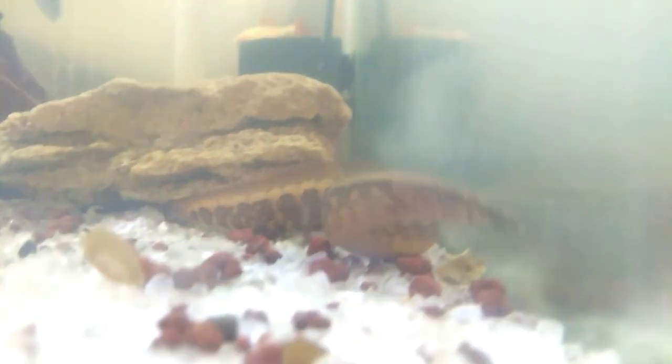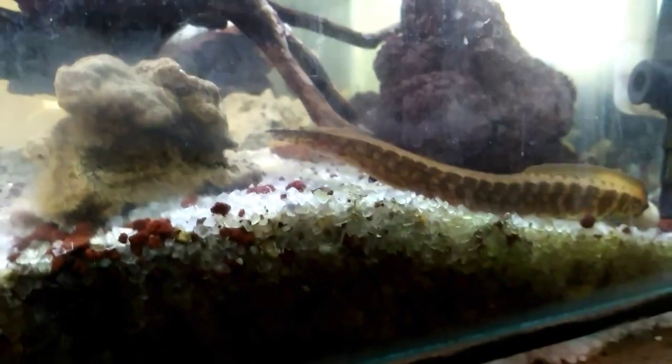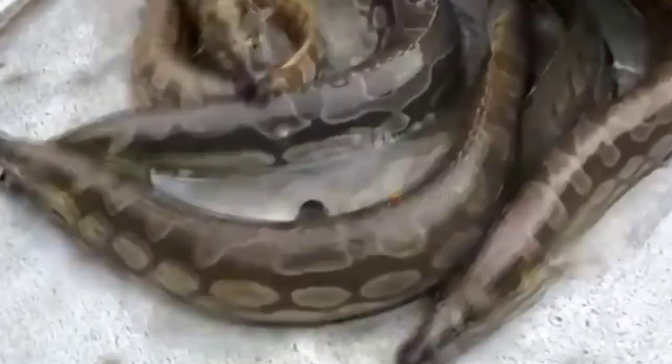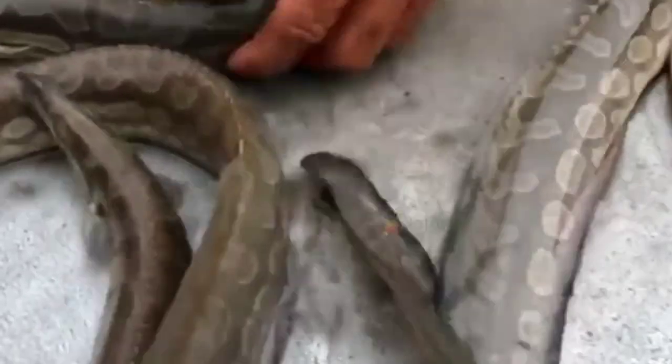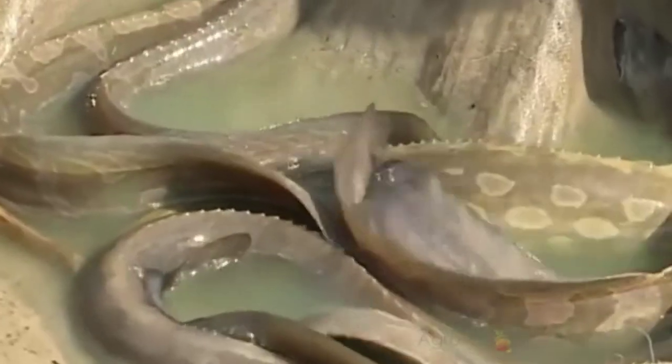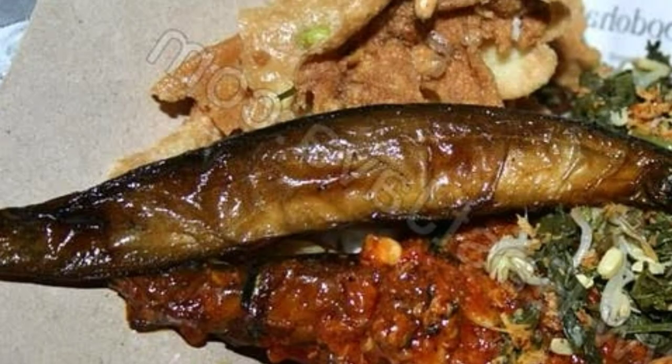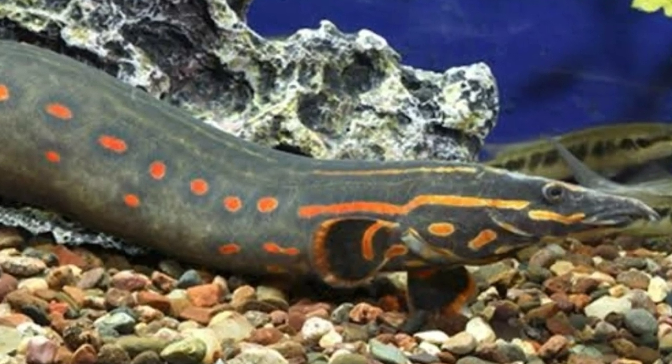There are about 83 species of silly fish around the world, and about 25 of them live in Asia. In Indonesia itself, there are several types: river silly fish, Java silly fish, tiger silly fish, and fire silly fish. In the past, silly fish had a fairly high consumption value and was popular as a delicious food due to its very soft meat texture, usually fried and eaten with chili paste. But now silly fish is quite difficult to obtain as its population is decreasing drastically, and it has been turned into a pet ornamental fish.